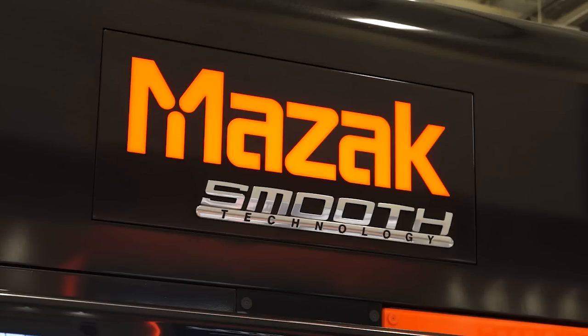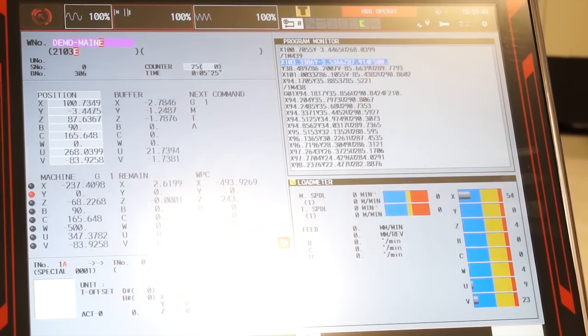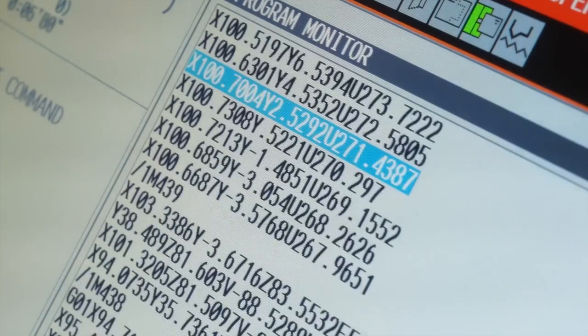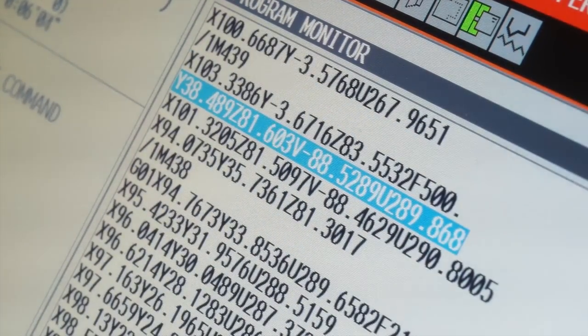The second area, which we think is also very important, is re-lifing of high-value components. You can take a component, remove the area which is now either worn or damaged, reclad back to a near-net shape, and then machine back to the net shape — effectively re-lifing the component.